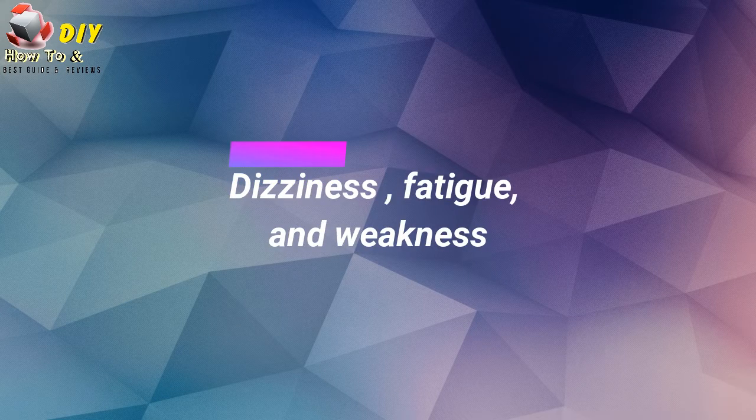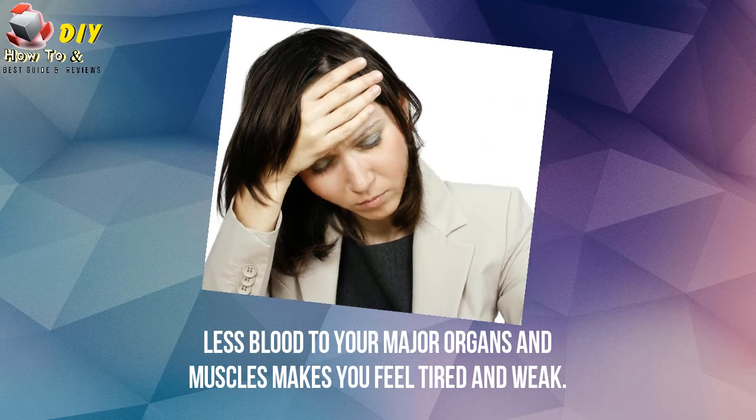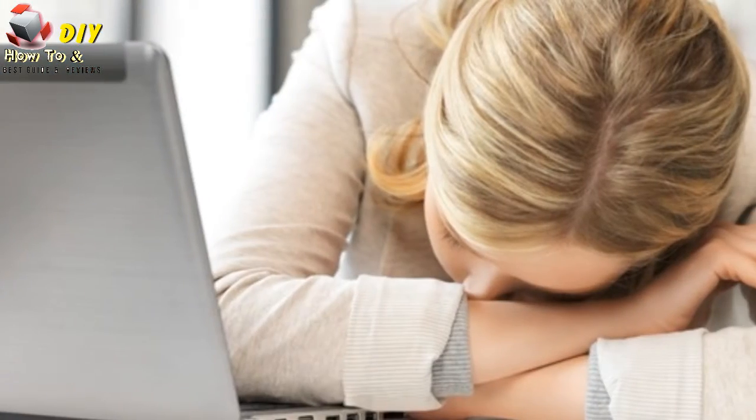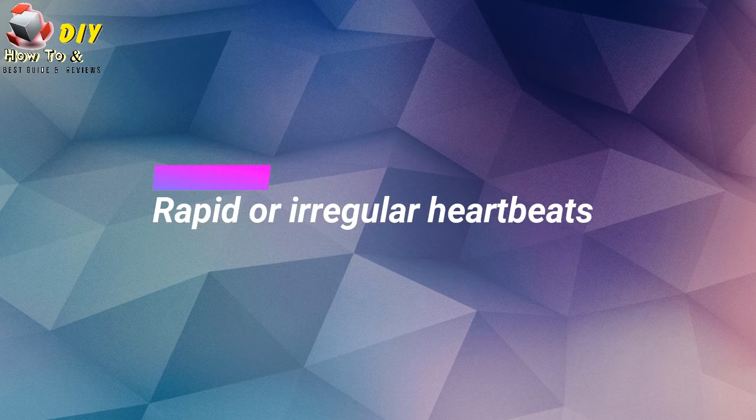Number three is dizziness, fatigue, and weakness. Less blood to your major organs and muscles makes you feel tired and weak. Less blood to the brain can cause dizziness or confusion.